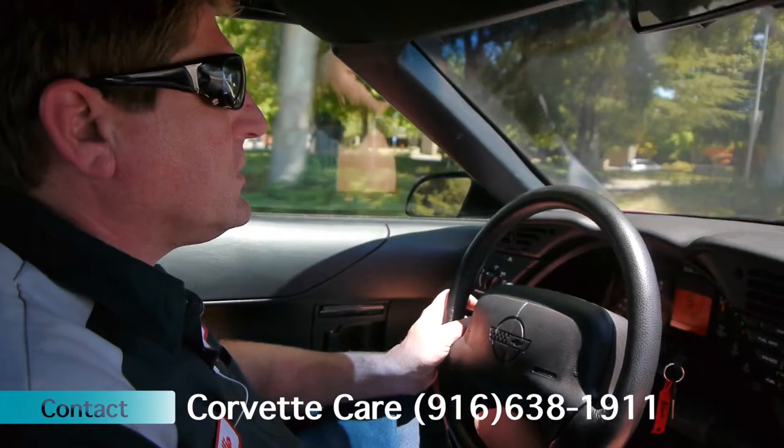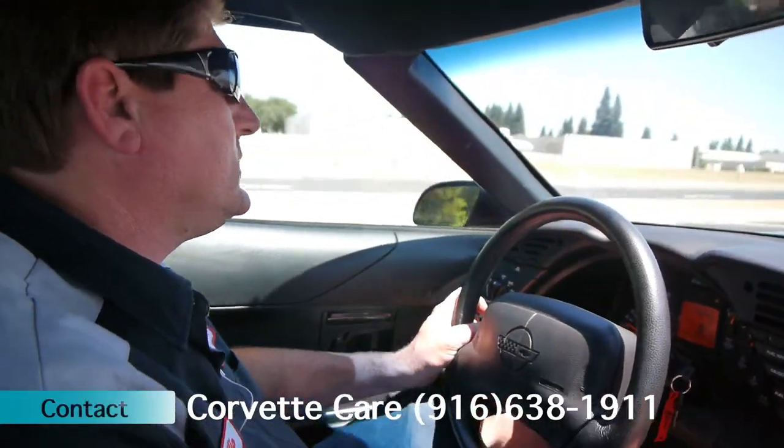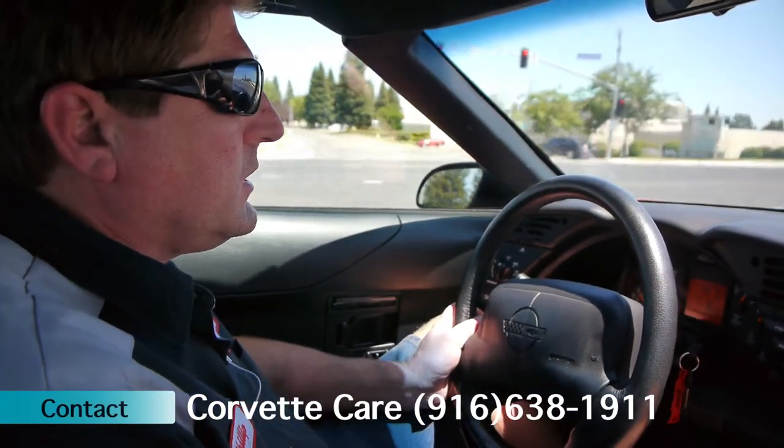It does have the original owner, all the documentation and paperwork to go with the vehicle — the videotape and all the delivery information that went with it, and the window sticker.